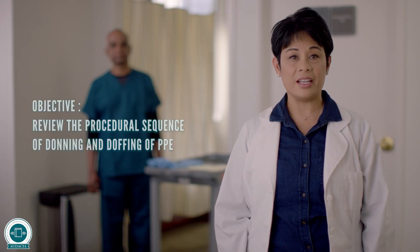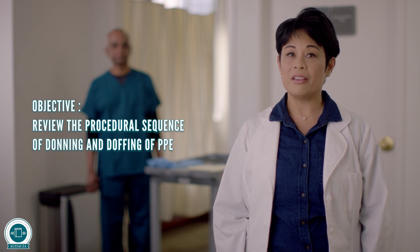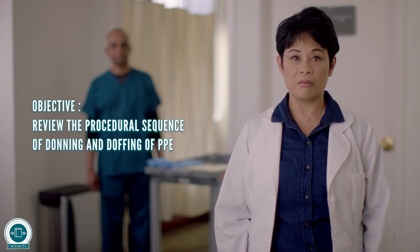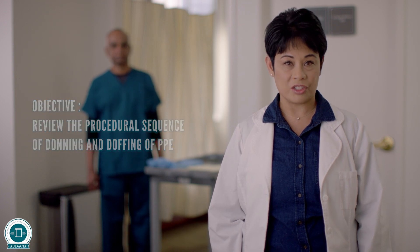I am your host for this video, presented by the Audacia Foundation, funded by the New York State Department of Health Managed Long-Term Care Workforce Investment Organization.